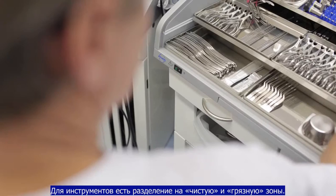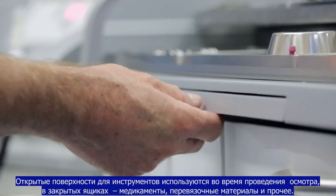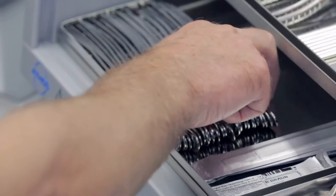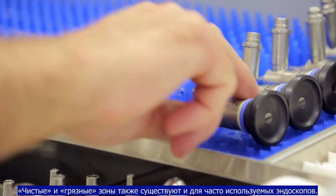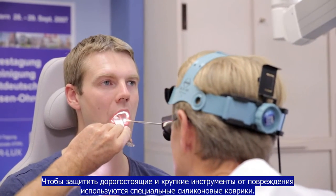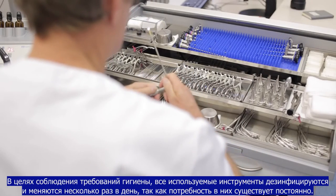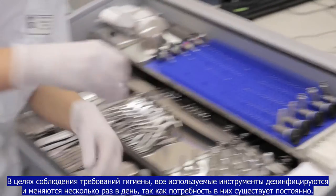In detail, there are shelves for clean and used instruments, a clipboard for the instruments used during the baseline examination, and closed drawers for drugs, dressing materials, etc. Both clean and dirty shelves are also provided for the routinely used rod lens optics. To protect expensive and delicate instruments, special silicon mats are used on the shelves. For hygienic reasons, all provided instruments are replaced many times a day since they are intended for immediate use.